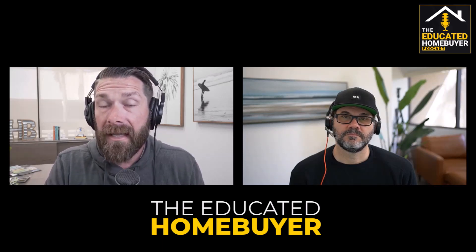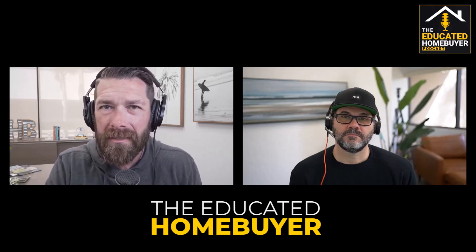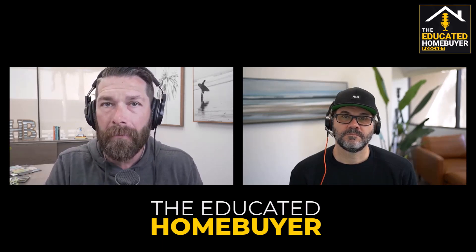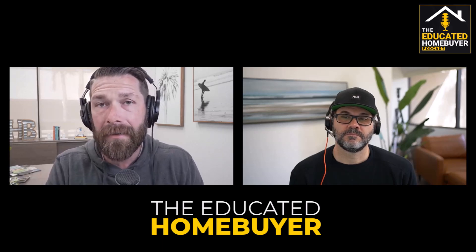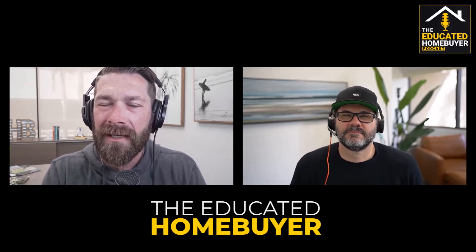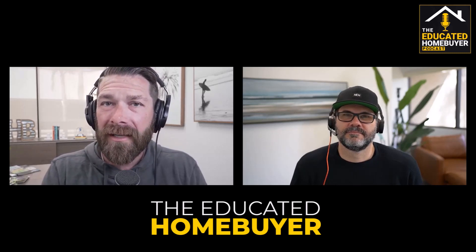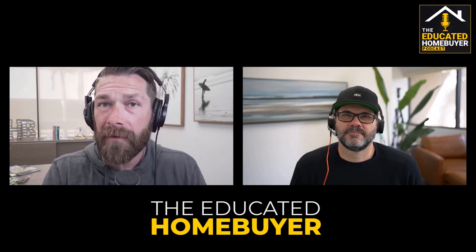I heard Josh mention something about points — what are points? How do we differentiate one lender from another when they're talking about buying down the rate and paying fees to do it? Next episode, we're going to dive into points. Tune in next week when we take a deep dive into the discussion on points, why you should consider them, why maybe it's not a good idea, and Josh will give us a detailed explanation of points and his theory on paying them.